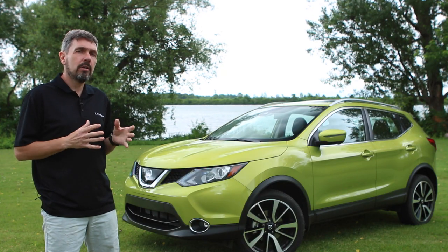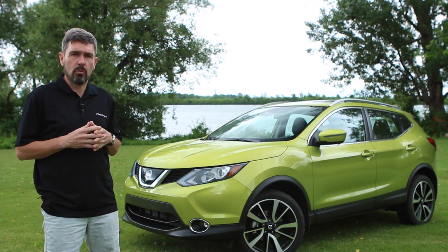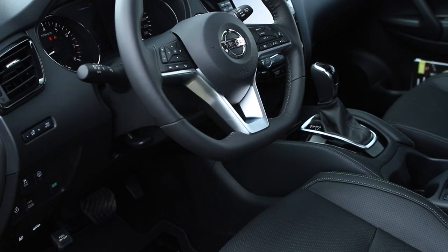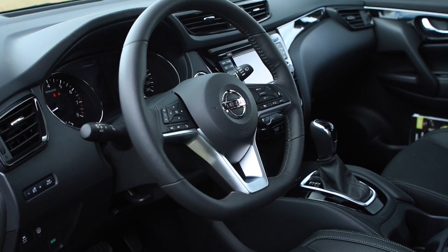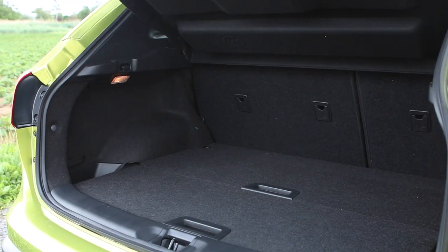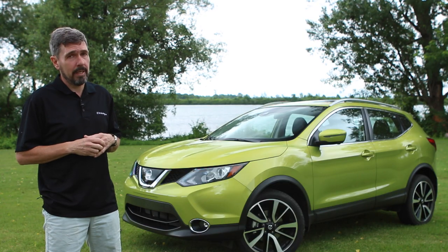Inside the Qashqai, the interior is pretty much what you'd see in a Rogue — it feels upscale. In the SL Platinum model you've got leather seating, a very nice instrument panel, navigation, and one of the wonderful things for Canada, a heated steering wheel along with heated seats.